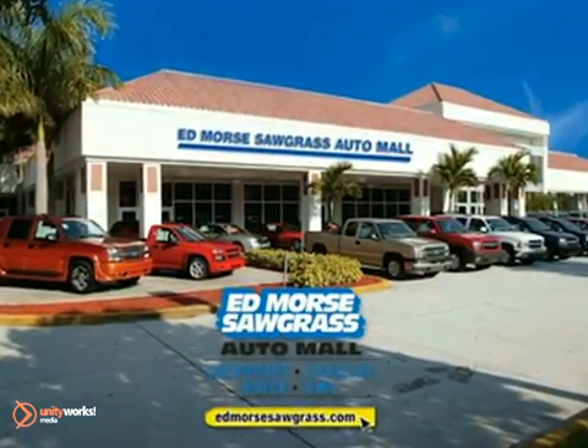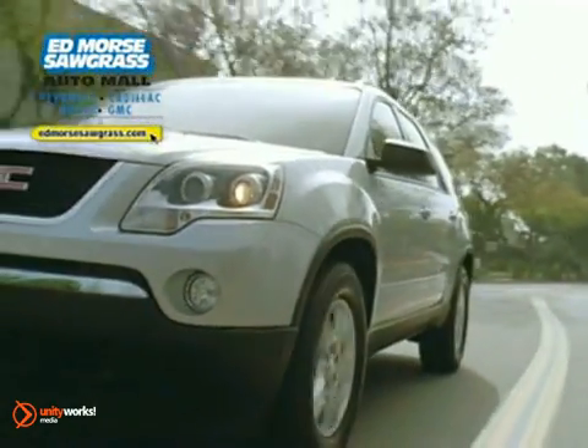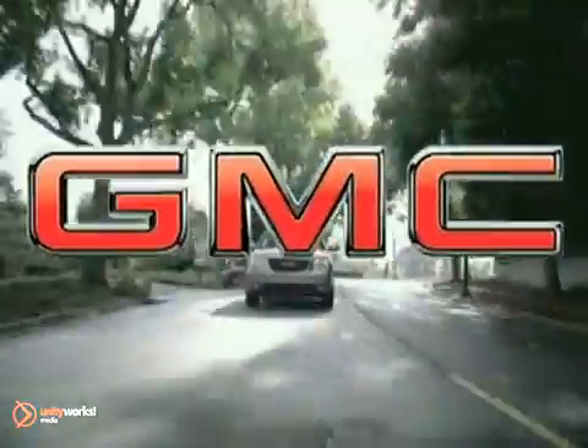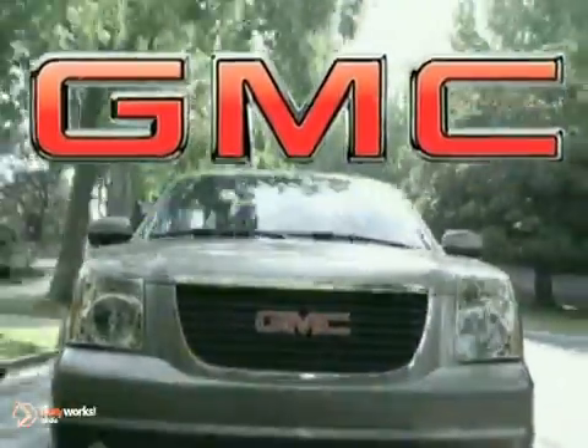For selection and quality, Edmore's Sawgrass Auto Mall is your answer. Here's the new GMC for you. Others talk about room, comfort, and performance — the 2012 GMC Yukon delivers it all.